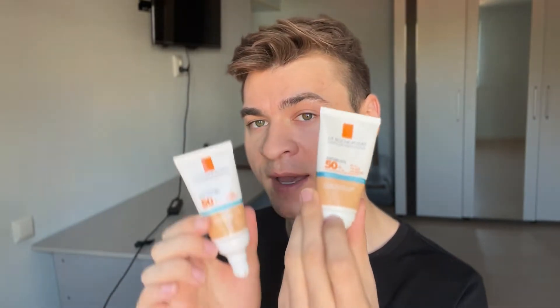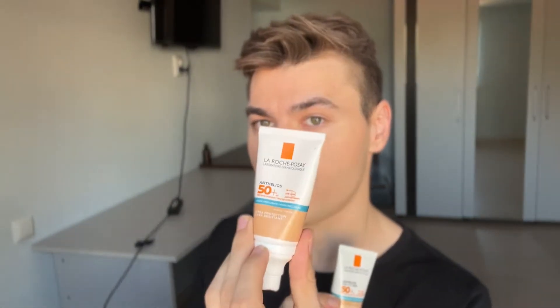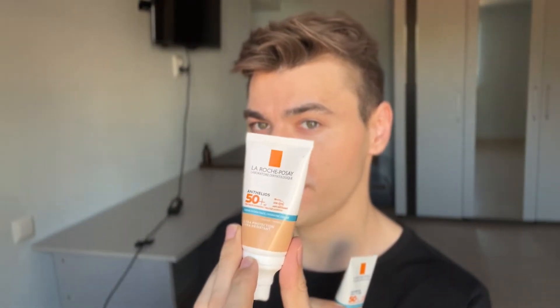If you guys remember, I hated the old formula — I have both. This one was too orange for me, too dark. The fragrance was super, super strong. It lingered for the entire day, so I was not a fan of this one. I still have a lot of it. And I'm going to compare both of these.